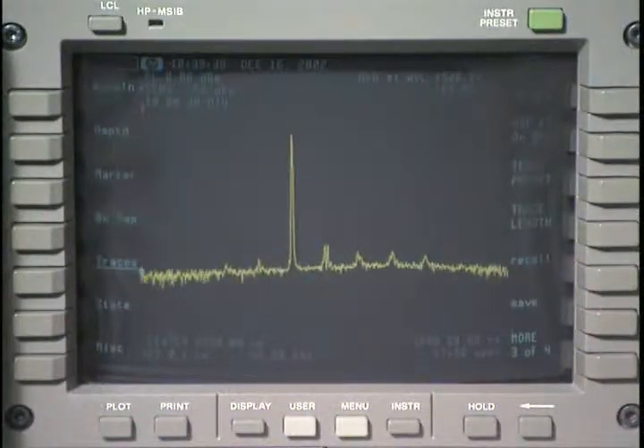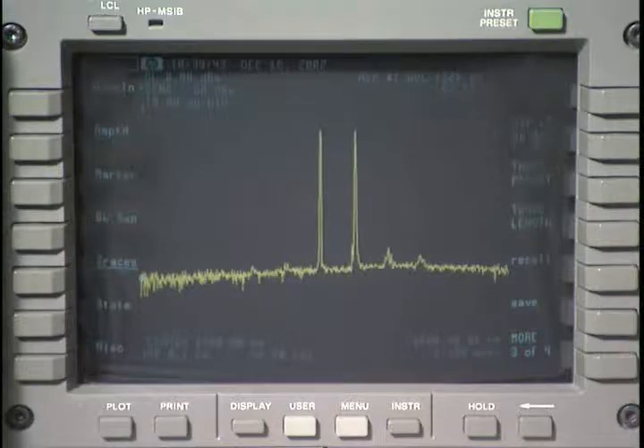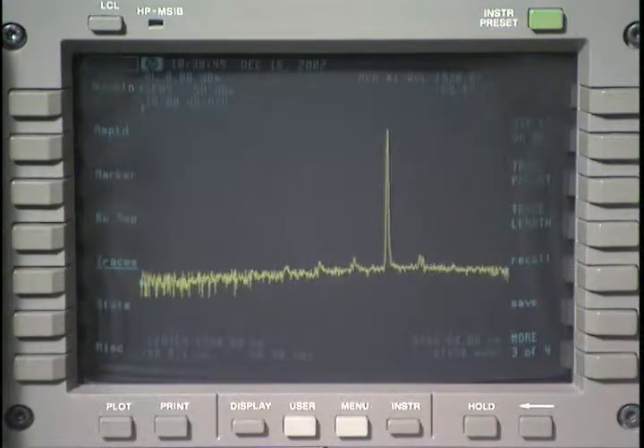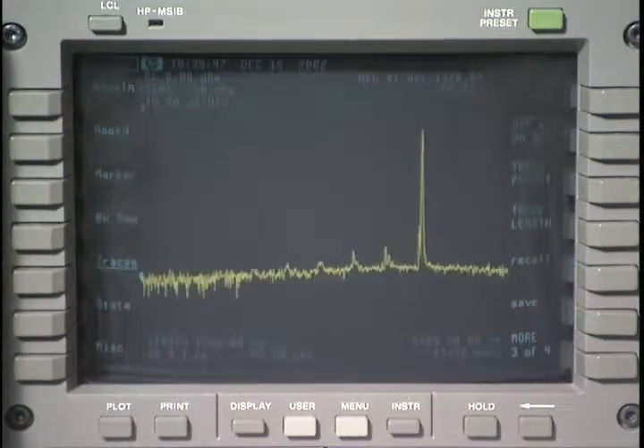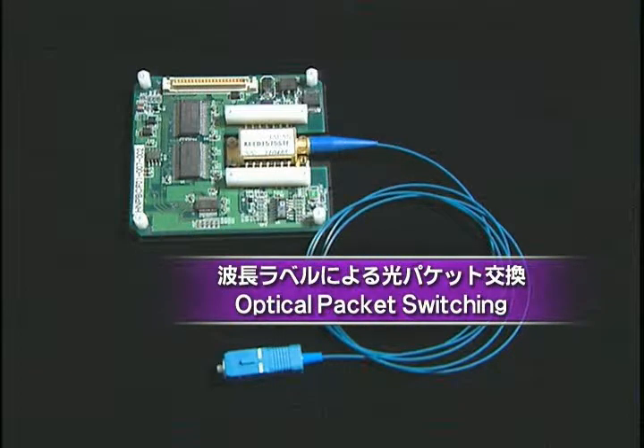This laser module is currently capable of operating at 0.4 nanometer intervals and with 100 channels as prescribed by the ITU. We expect this laser to be applied to optical packet switching through the use of wavelength labels.